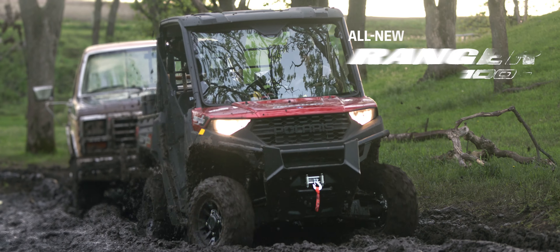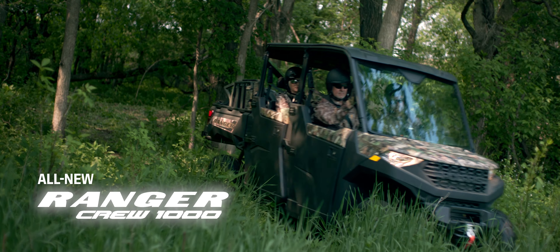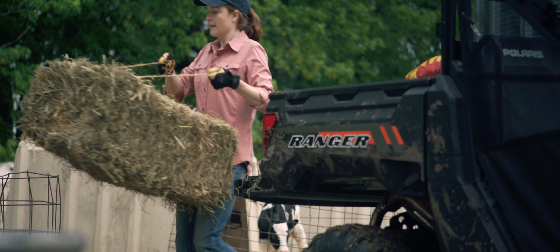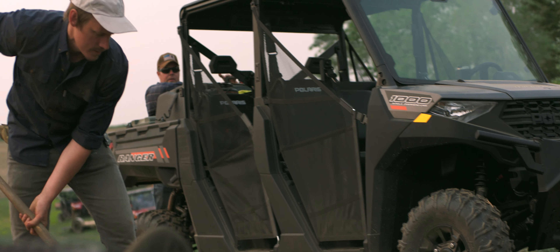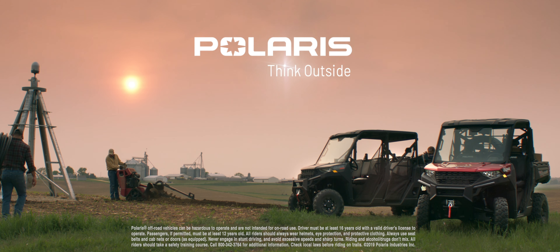The all-new Ranger 1000 and heavy hauling six-seat Crew 1000 — built to work side-by-side with the real-life heroes of Ranger Country. Polaris.